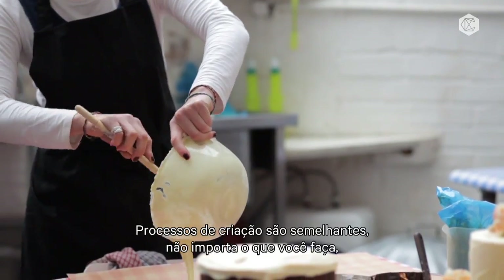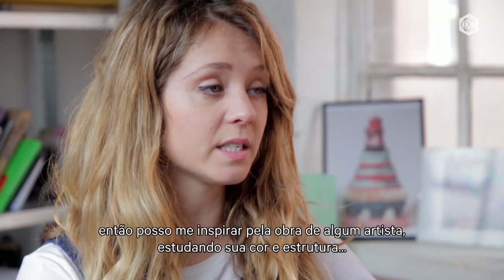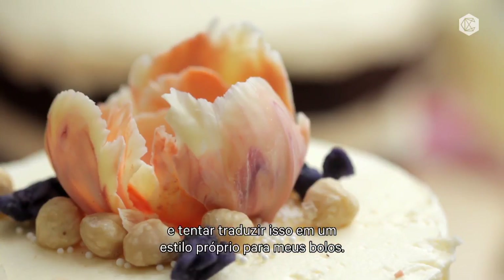The processes of design are similar whatever you're doing it in — being inspired by an artist's work and finding the colour, then the structure, and then trying to translate it into my own style of cakes.